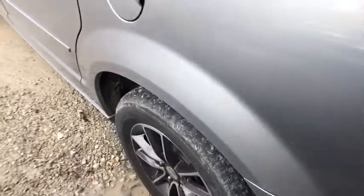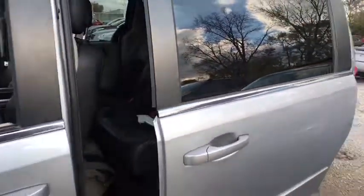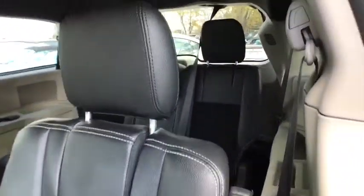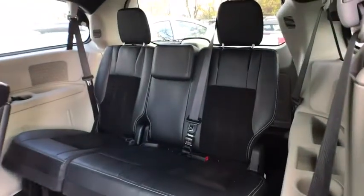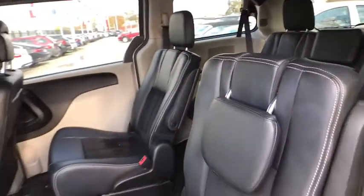Power liftgate, traction control, steering wheel audio controls, backup camera, stability control, keyless entry, anti-lock braking system, adjustable steering wheel, power steering, aluminum wheels, hard disk drive media storage, four-wheel disc brakes, cruise control.